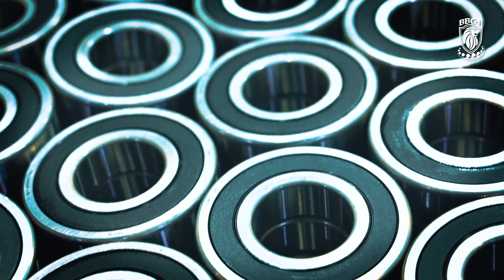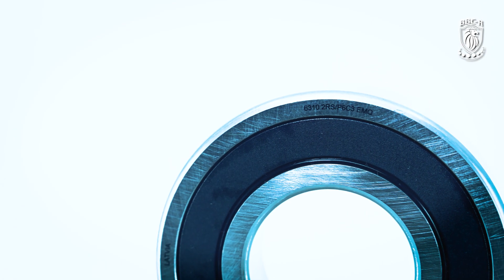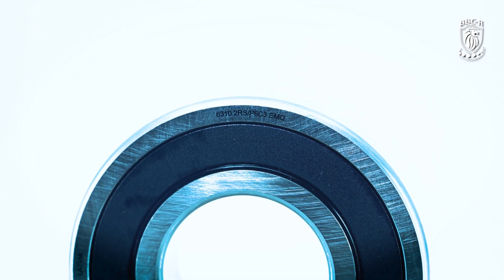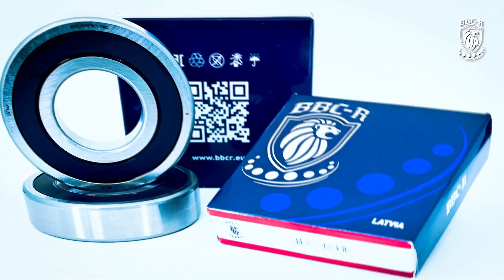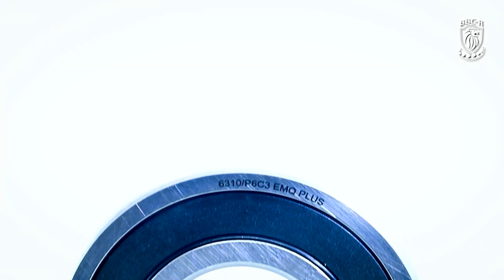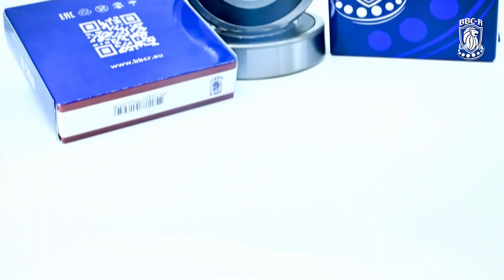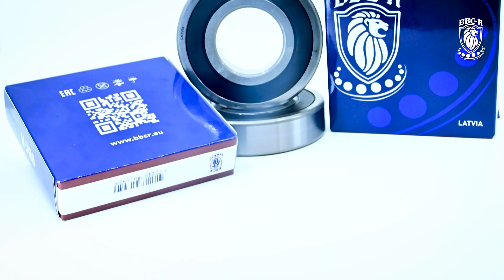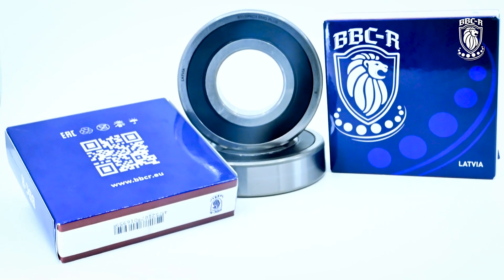Baltic Bearing Company produces two main product lines of BBCR EMQ bearings. BBCR EMQ — deep groove ball bearings with special requirements for noise and vibration with standard grease. BBCR EMQ and BBCR EMQ Plus are the same bearings but with specialized grease, the selection of which is possible according to customer requirements and depends on the specific unit operation.